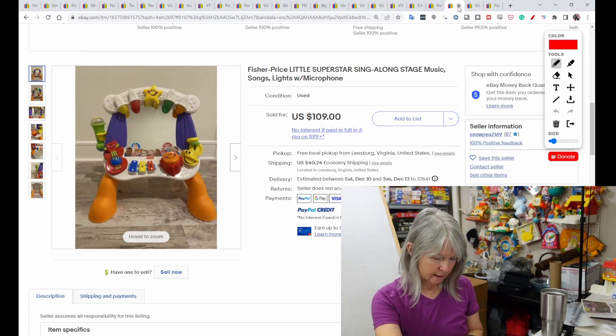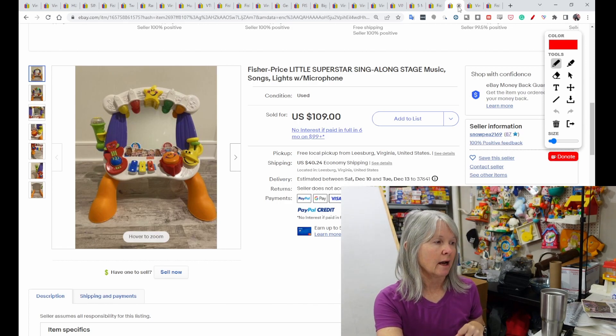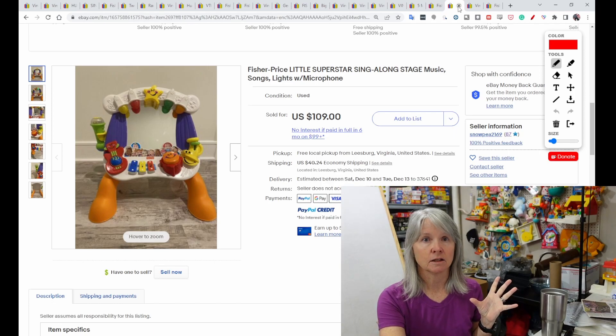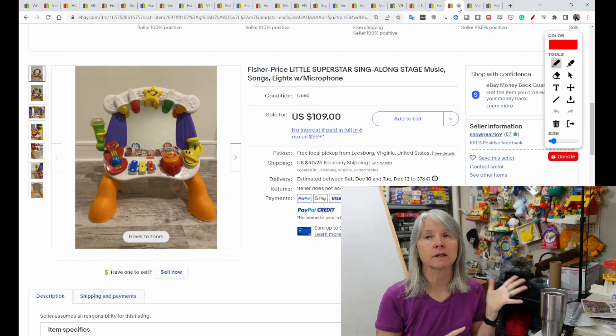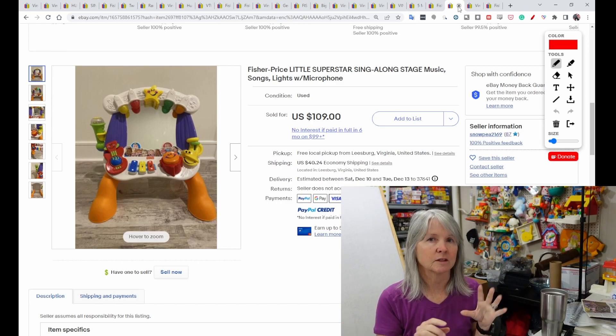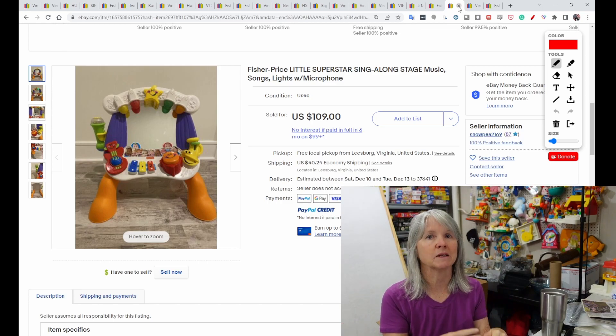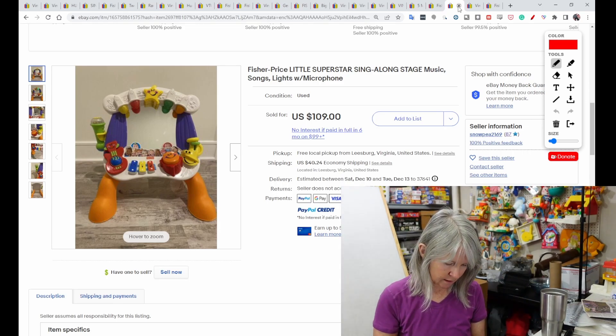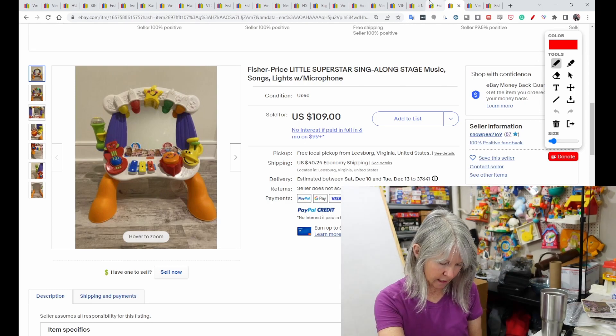This is called the Superstar Stage. I've probably seen these at yard sales and never looked twice at them. A toddler or baby learning to walk would stand there and play music on it. It sold for $109.